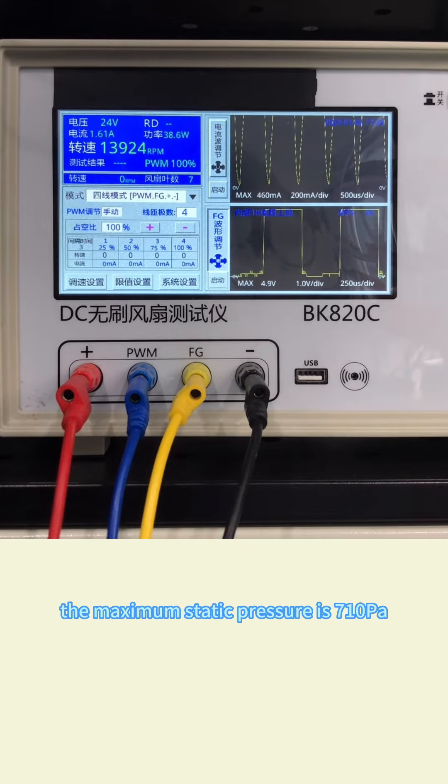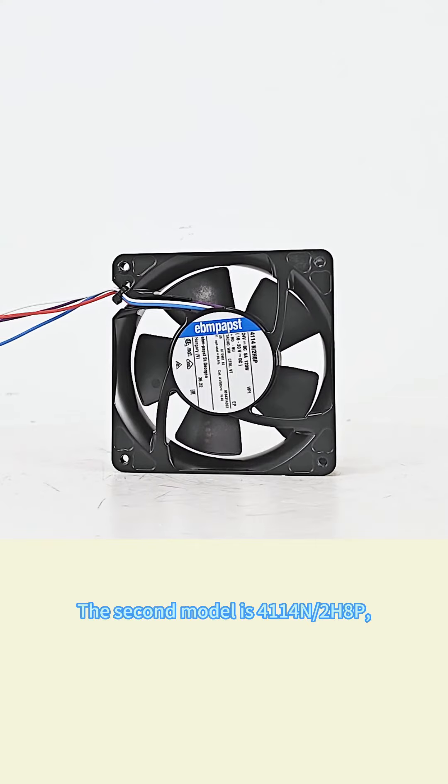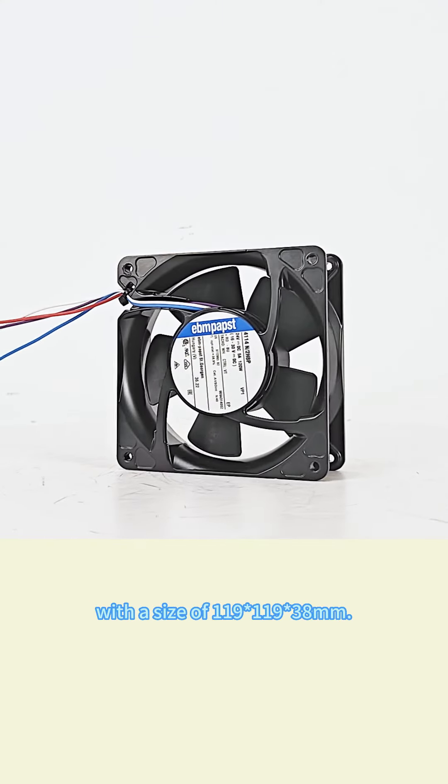The maximum air volume is 2,200 cubic meters per hour and the maximum static pressure is 710 Pa. The second model is 4014S/2H8P with a size of 119 by 119 by 38 millimeters.